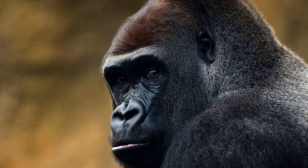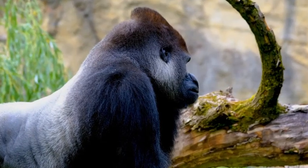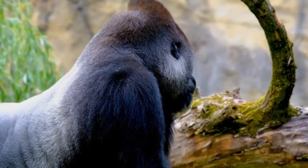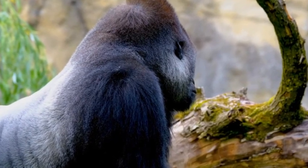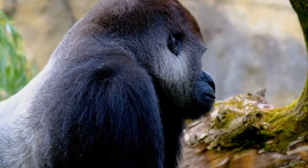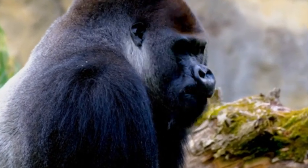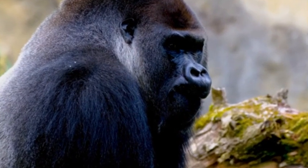Their bodies are covered in dark, coarse hair, which provides some protection against the elements in their forest habitat. Gorillas have large, muscular arms and hands, which they use for climbing and foraging. They have shorter legs in comparison to their arm length, making them better suited for knuckle walking — a unique mode of movement where they walk on their knuckles.